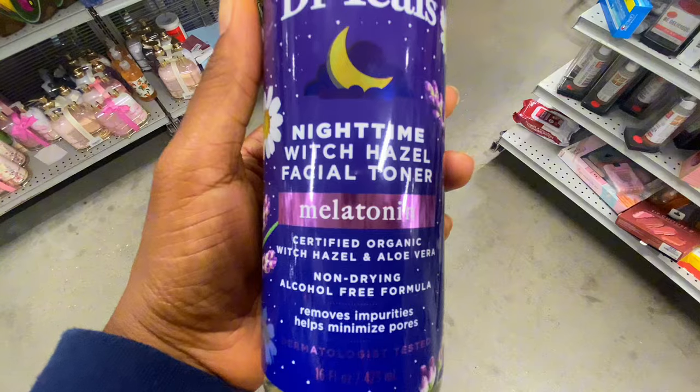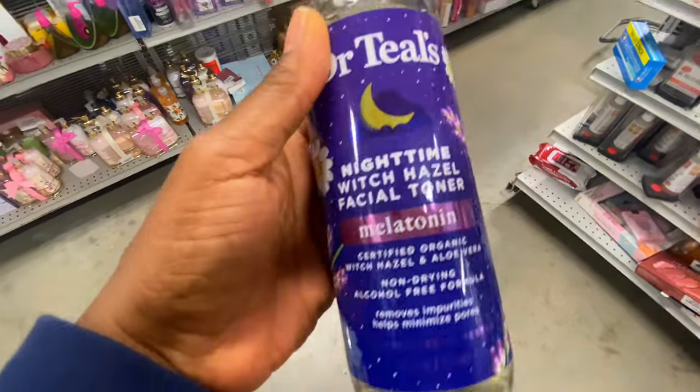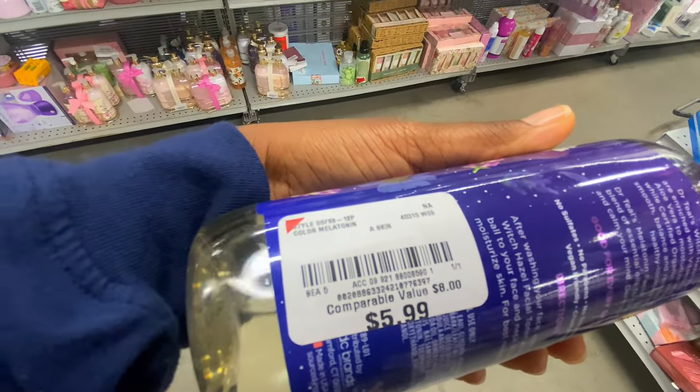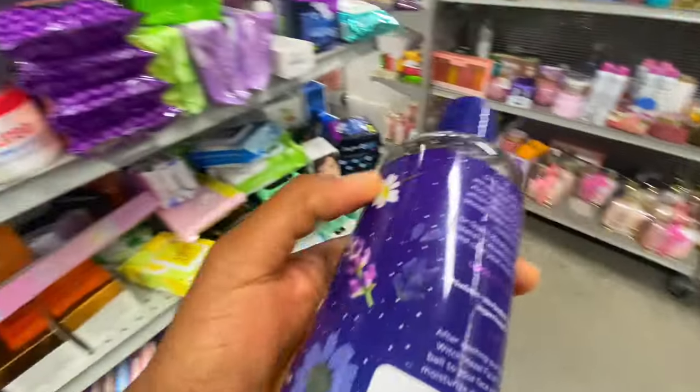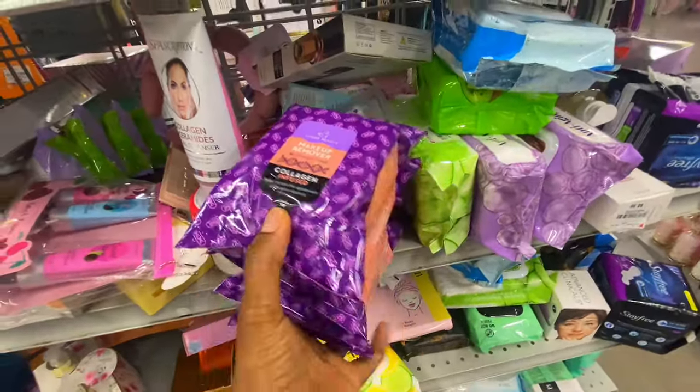The Dr. Teal's toner contains melatonin, and I have been struggling with sleep lately, so that caught my attention. It was $5.99. I wasn't sure if it would work topically for sleep, so I put it back.